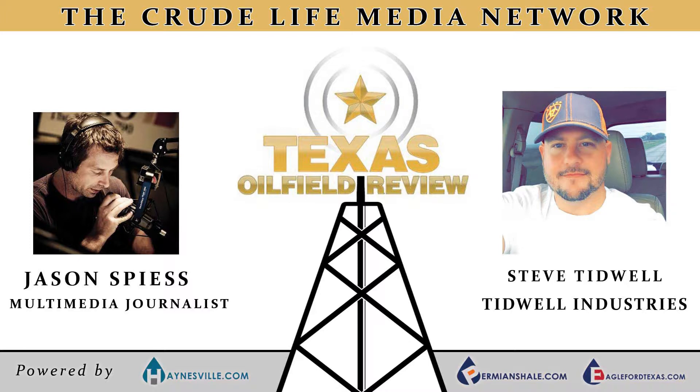In just a moment, part of our exclusive interview with Stephen Tidwell, owner of Tidwell Industries, right here on the Texas Oil Field Review.